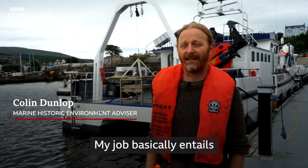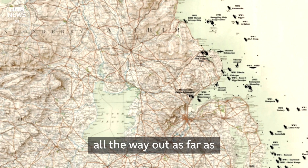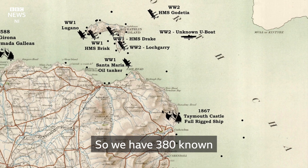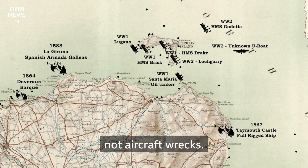My job basically entails monitoring any historic asset all about as far as Northern Ireland's territorial waters. We have 380 known ship and aircraft wrecks — most of those are shipwrecks, not aircraft wrecks.